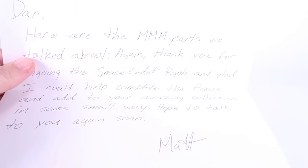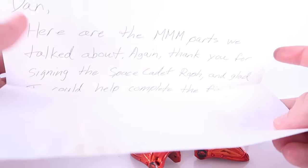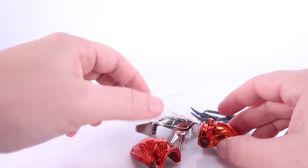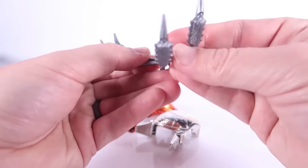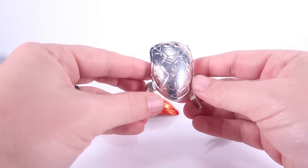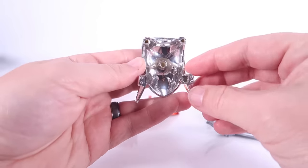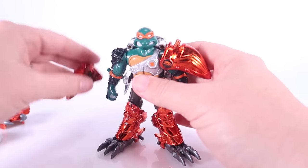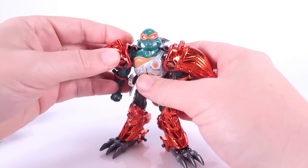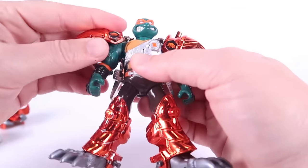Soon I received another package from one of my viewers by the name of Matt. Matt sent me a little box filled with random Metal Mutant Michelangelo parts that he happened to have in his collection. With this random batch of parts, I did end up with a few doubles, but importantly I was able to piece more of this figure together. I now had both of the shoulder armor pieces — one of which was actually in better shape than what I had before, so I replaced it to look a little nicer. And I got one of the forearm armor bits, which was really amazing. We were so incredibly close.